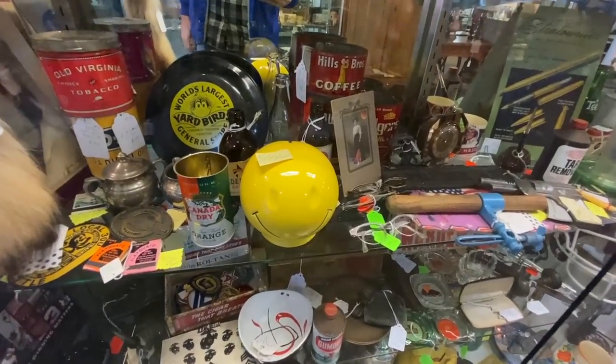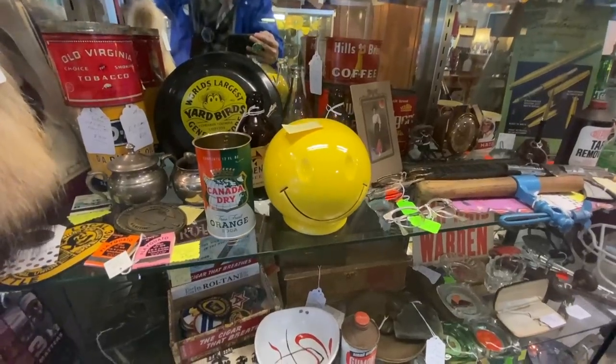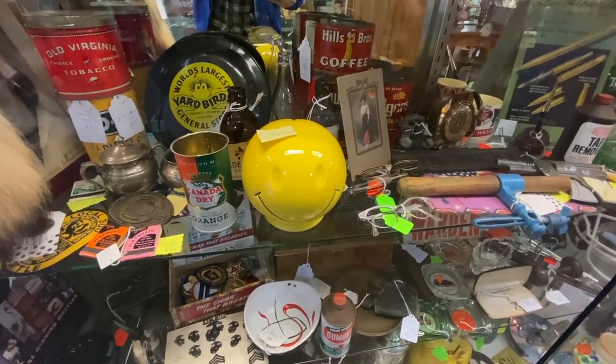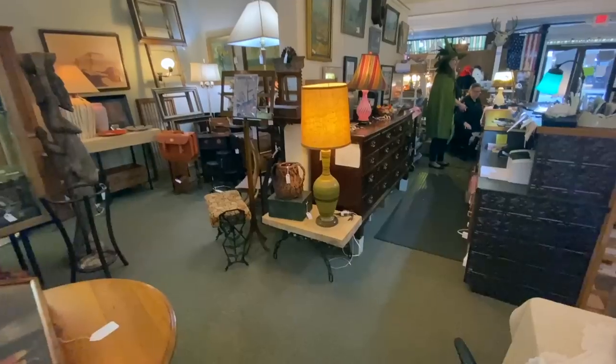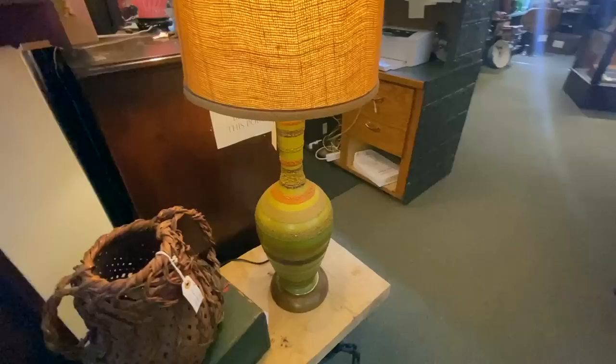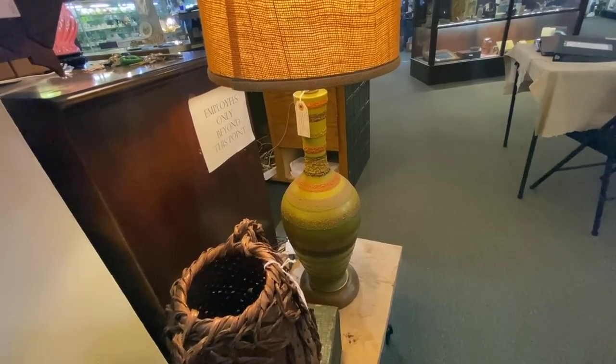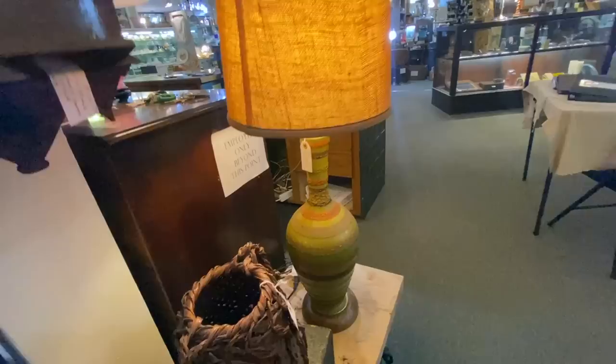Smiley face bank, $8.95 — that is definitely going with me. I am having fun looking through this place, I am finding things to buy. This lamp sure looks like Hager to me — look at the texture on there. It looks a lot like earth wrap, especially that avocado. I can't prove it for certain, but it sure has the right look. It's priced at $149.